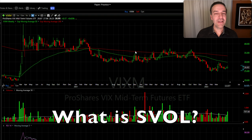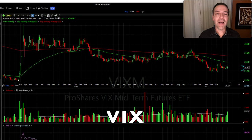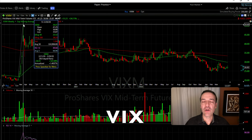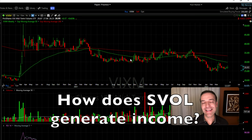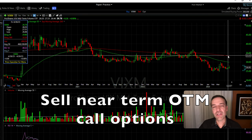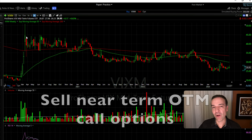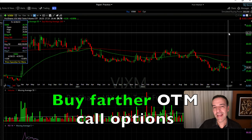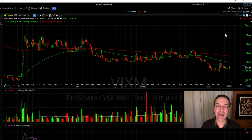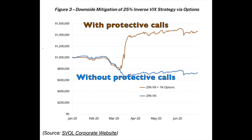To help you understand what SVOL is, let me explain a bit about volatility and specifically the VIX. When a lot of fear enters the market — like when COVID first started in 2020 — volatility spikes. VIX went up 150% in just a few months during early March of 2020. This is important because of how SVOL generates its high yield. They sell nearer-term call options out of the money but close enough to volatility levels to generate nice premiums. To protect against a major spike, they buy farther out-of-the-money call options to cap their losses.